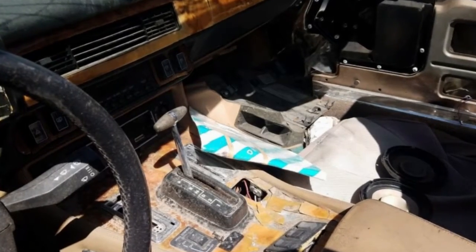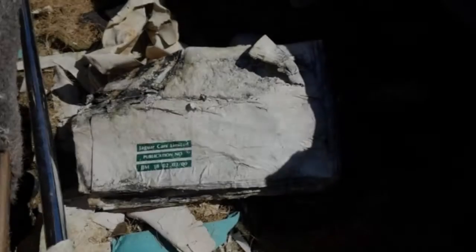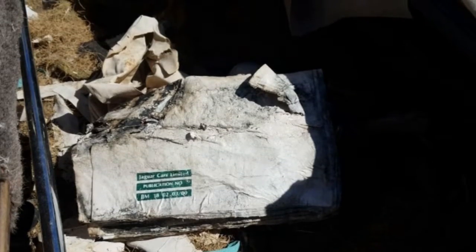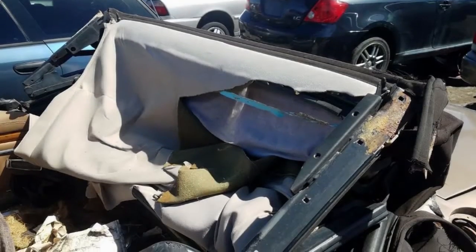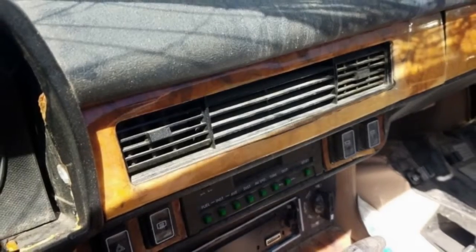4,715 1990 XJSs were sold in the United States. I haven't been able to locate a dependable figure for the quantity of convertibles, yet it more likely than not been small. That makes the present junkyard gem a genuine irregularity — not as elusive as a Ford Tempo all-wheel drive, obviously, yet a prize.